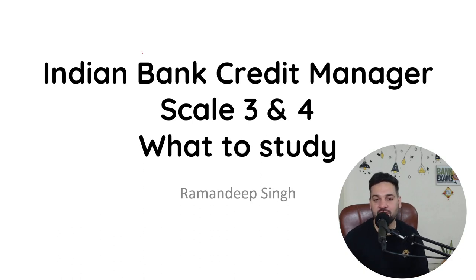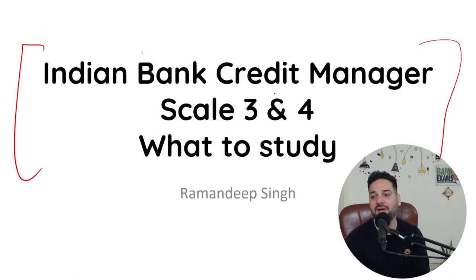Hello students and welcome back to bankexamstudy.com. A lot of you asked: what to study for Indian Bank Credit Manager Scale 3 and Scale 4 exam? For the senior manager and chief manager, there are vacancies for credit. So today we are going to discuss what exactly you should study for this particular exam.